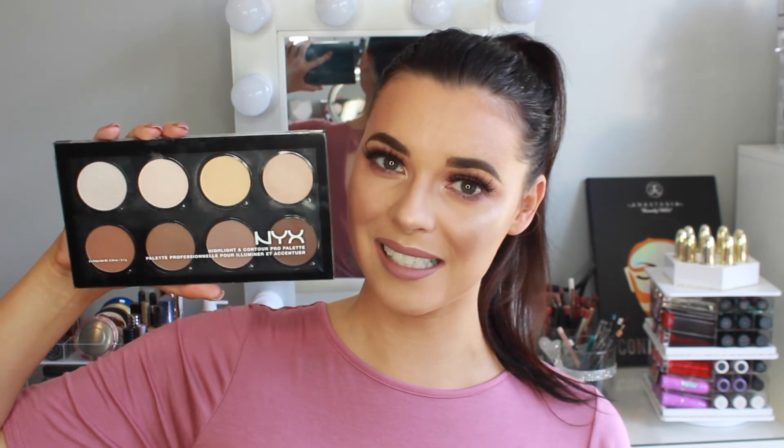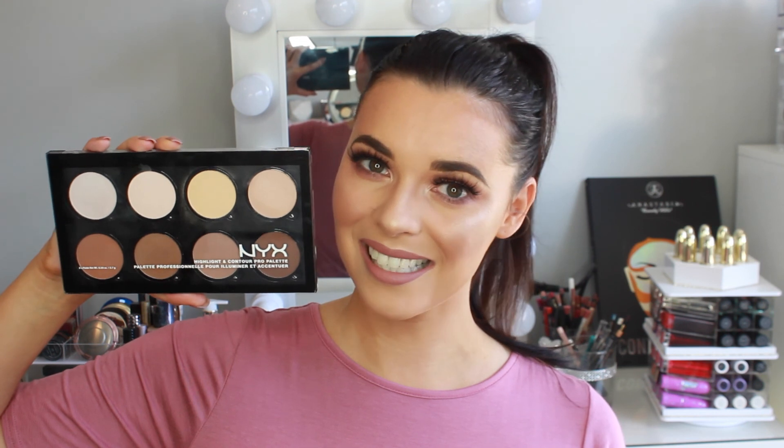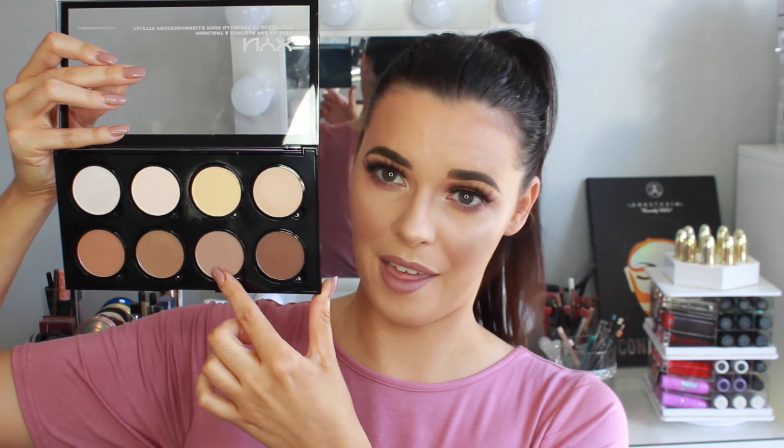The next product is a new contour kit I've recently purchased. It is by NYX — the Highlight and Contour Pro Palette. I've just fallen in love with it since I purchased it. I've been using it every day. It's a really good natural highlight and contour palette for everyday use. I especially love the two highlighter shades — one is a little more on the yellow side and the other is a soft nude shade. I mix them together and apply them under my eyes and down the center of the face over concealer. For contour, I love the ashy grey tone shade, which looks really subtle. I also use a bronzing shade to warm up the skin. I did use this palette in my one brand NYX makeup tutorial so you can see it in use there.